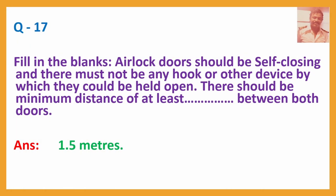Question No. 17 — Fill in the blanks: Airlock doors should be self-closing and there must not be any hook or other device by which they could be held open. There should be a minimum distance of at least — between both doors. Answer: 1.5 meters.